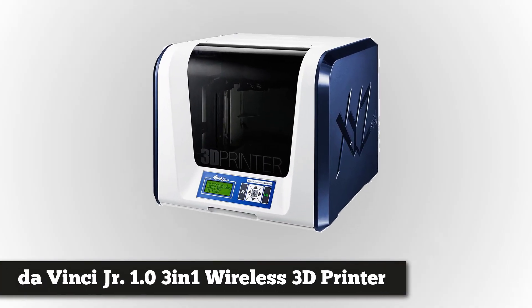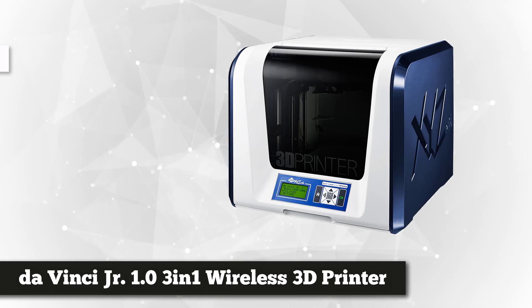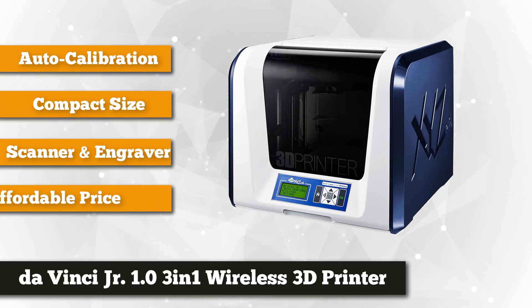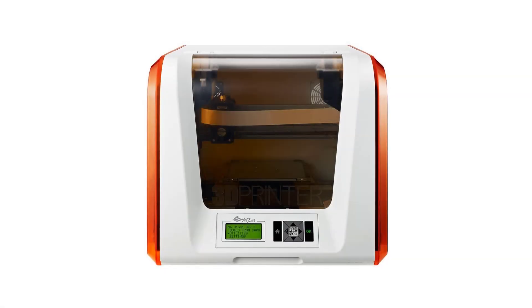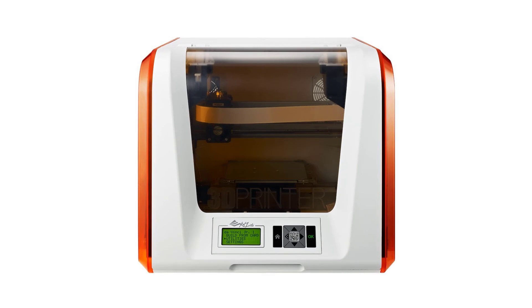Fourth on our list is the DaVinci Junior 1.0 3-in-1 Wireless 3D Printer, 3D Scanner, and Upgradable Laser Engraver. It is the smallest in the DaVinci line of printers and one of the most affordable enclosed 3D printers today. Do not underestimate its size — this compact printer delivers high-quality results. It has a print area of 5.9 x 5.9 x 5.9 inches, and its fully enclosed, see-through design is more attractive when the LED bulbs light up and the machine is at work.